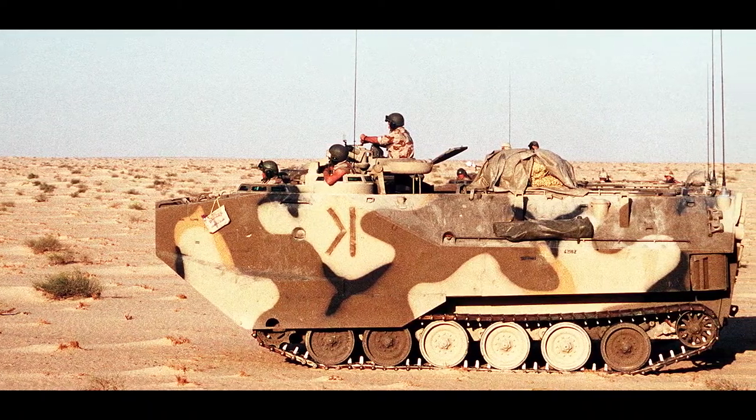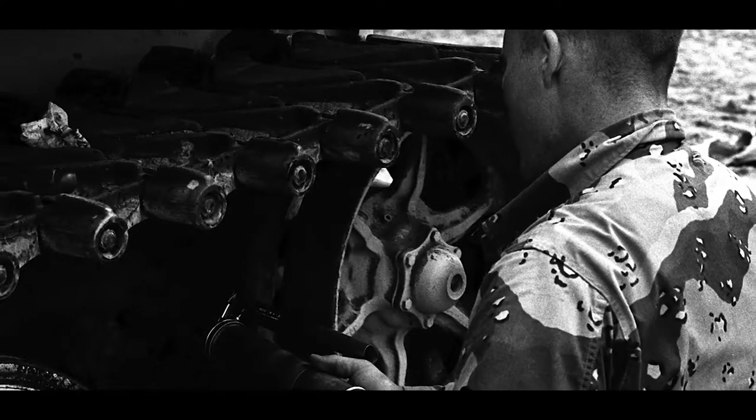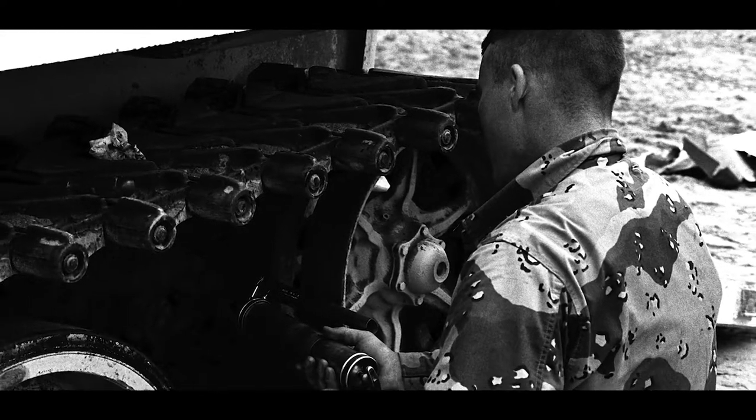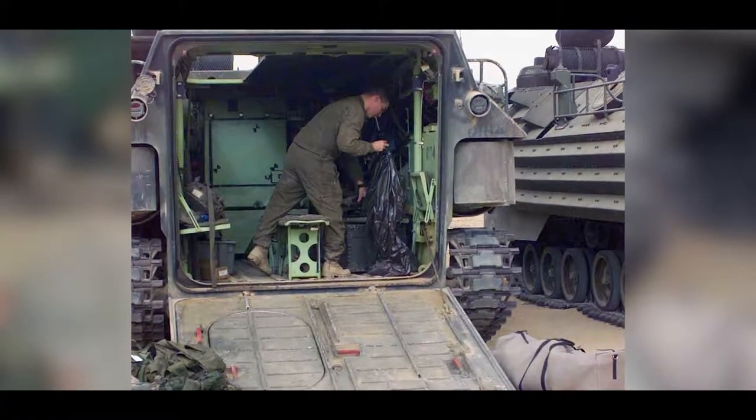In the 90s, the battalion and its elements once again made a major commitment to Desert Shield and Storm. Into the later 2000s, the battalion participated in numerous operations in the Middle East, supporting infantry units both logistically and in combat.